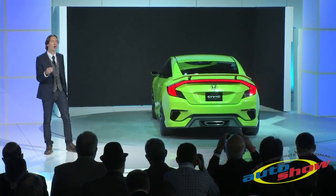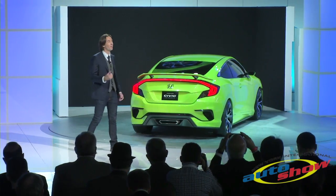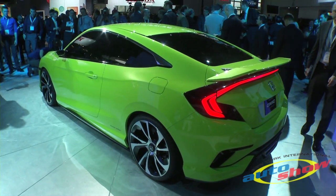This, in addition to the low and wide feel, gives the car a character not unlike that of a street fighter. This is the kind of sporty and fun-to-drive look you can expect from the entire Civic lineup.